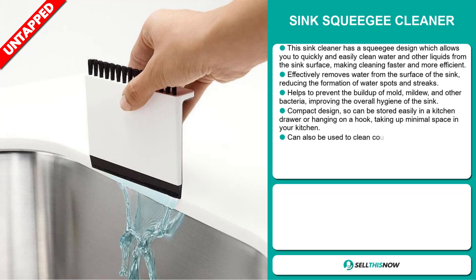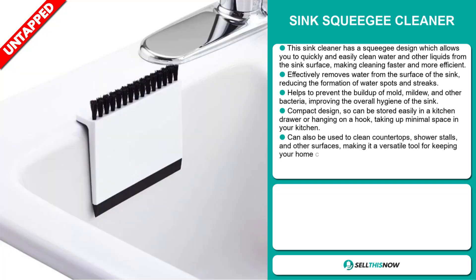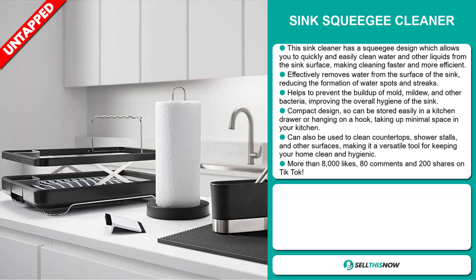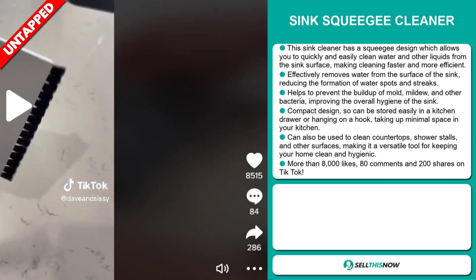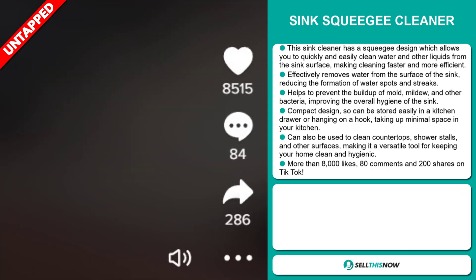It has a compact design, so it can be stored easily in a kitchen drawer or hanging on a hook, taking up minimal space in your kitchen. It can also be used to clean countertops, shower stalls, and other surfaces, making it a versatile tool for keeping your home clean and hygienic. The TikTok ad has more than 8,000 likes, 80 comments, and 200 shares.